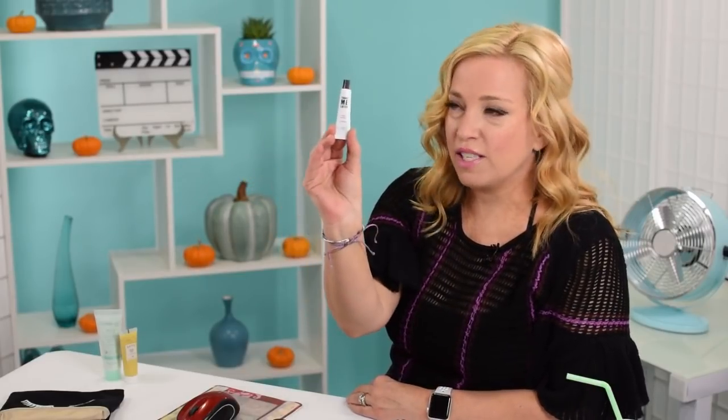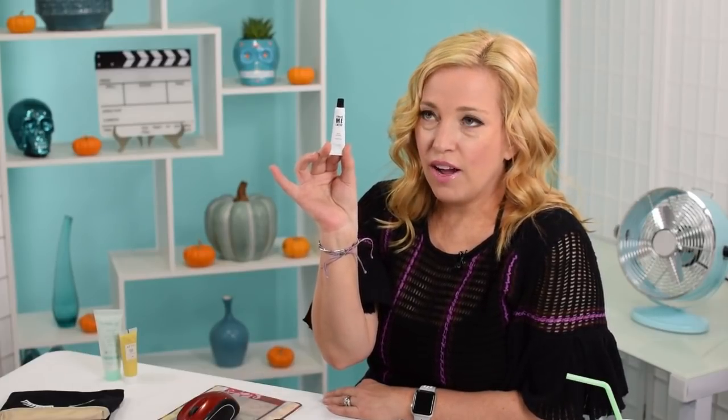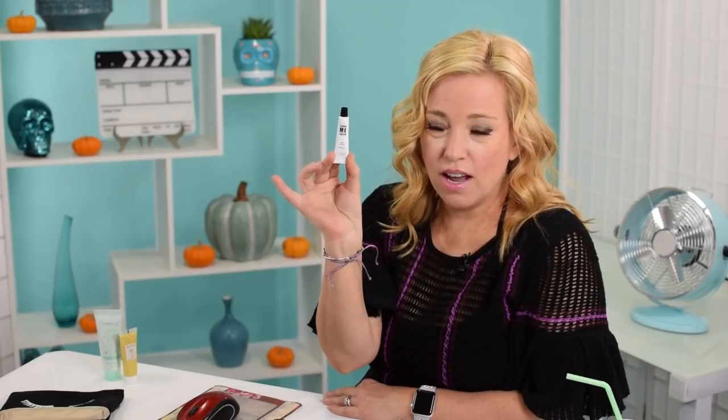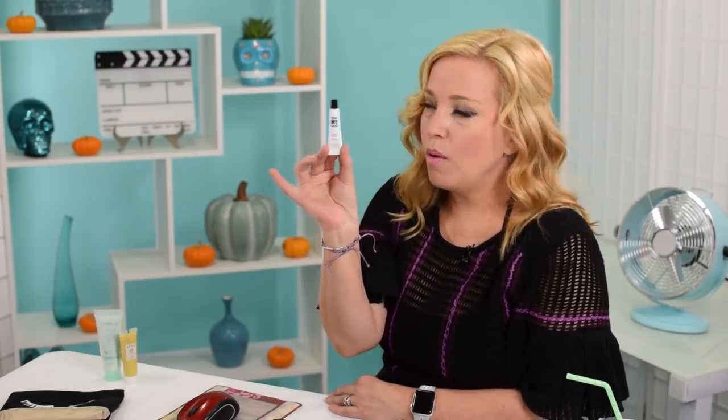This is a 'Thank Me Later' face primer. Can you guys tell me if you use primers or not? I find them to be an extra annoying step and I rarely ever use them. Usually when I get one from Ipsy I don't rate it well because I don't want them to send me another one, but they keep sending me primer. Can you all please tell me about primer and how I should be using it - on top of my moisturizer or under my moisturizer?